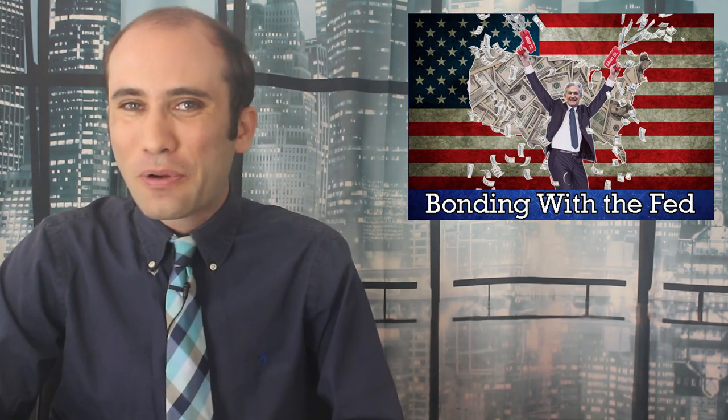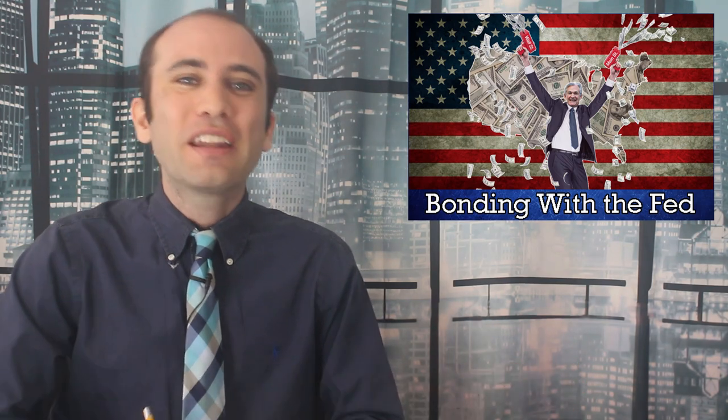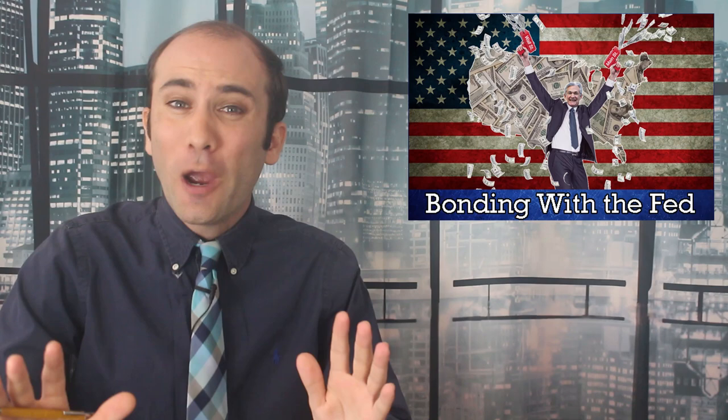Today we're talking about the Federal Reserve's money printer. Much like every printer I've ever dealt with, it's starting to encounter connectivity issues, this time with reality. Wait, you clicked print how many times? Well, I guess we're about to liquidate the heck out of this market.